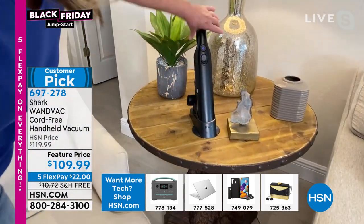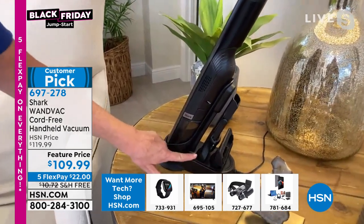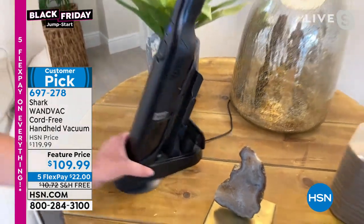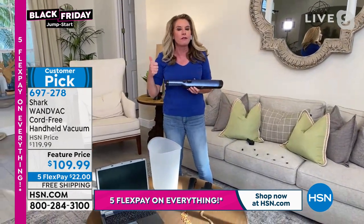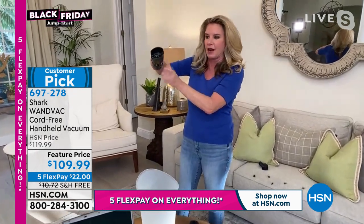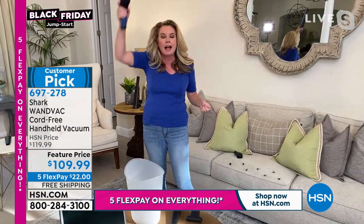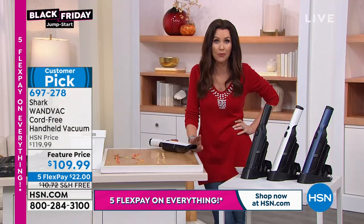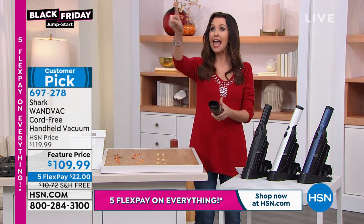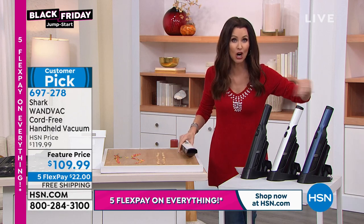This is your charging station — every single time you put this back into its base, it charges. So it's always at the ready. All your attachments are right here — it's the size of my hand, not too big, not too bulky. You can leave it out; it really looks like a nice wine opener or one of those salt and pepper shakers — you can keep it right on your countertop. Once you get this home, there's nothing to replace — no filters, no bags. Press this button and the canister releases — you don't even have to take it to the garbage. Get up high, get down low, bam bam bam, attacking all those messes.